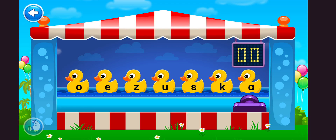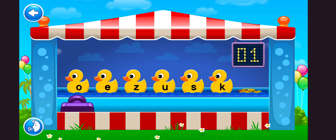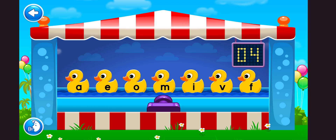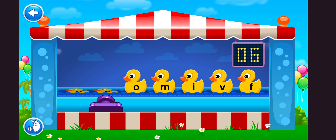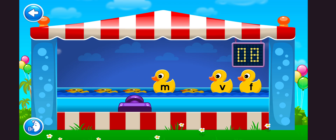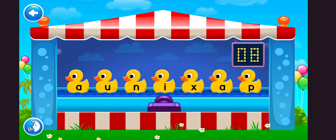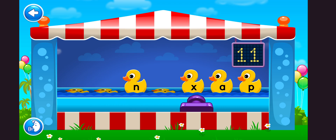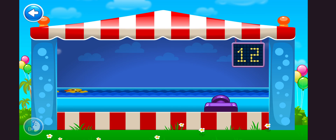See how many ducks with vowels you can squirt down with the water. Point the squirter at the correct duck. Amazing! You got all 12!